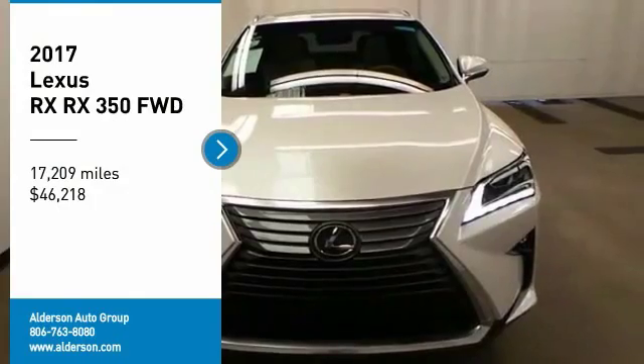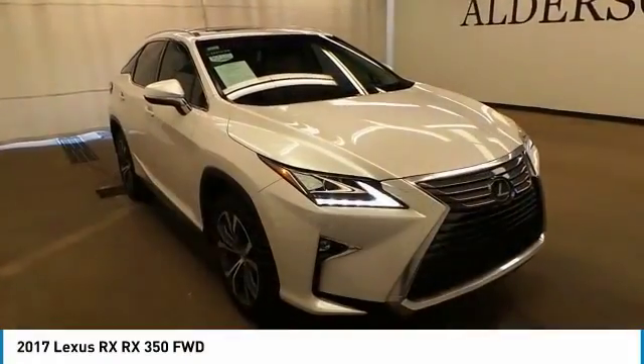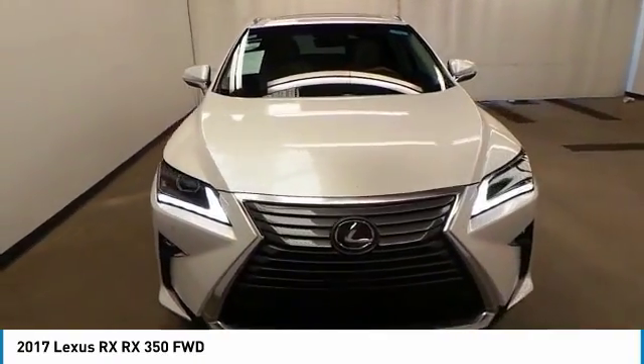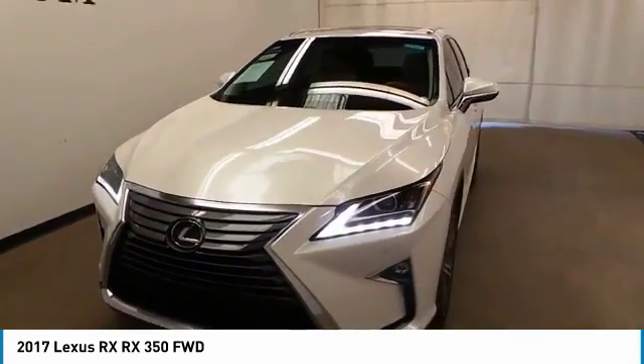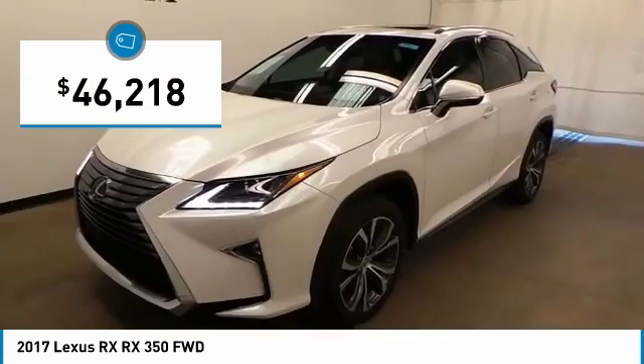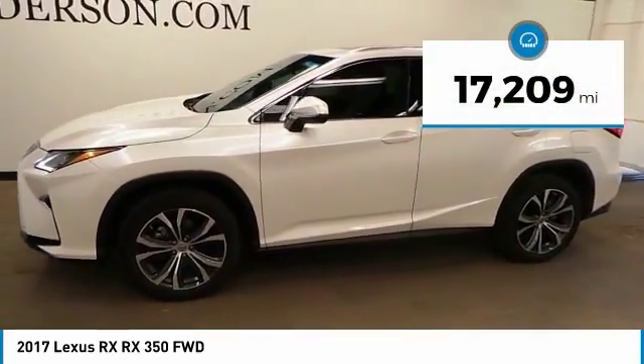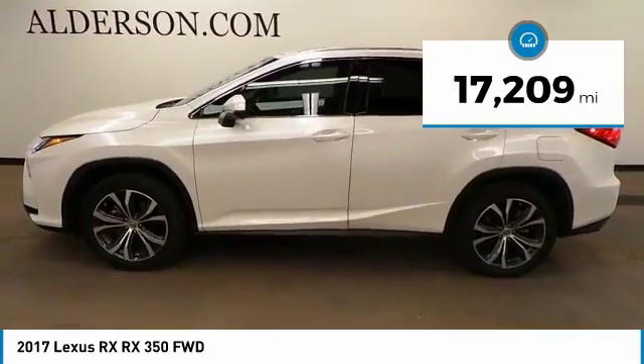Don't miss this great vehicle. It's equipped with great features — you'll want to take this vehicle home. Make a great choice today. Visit the dealership today and see this vehicle firsthand. It is priced below $50,000 and has less than 20,000 miles. Come see the car for yourself.